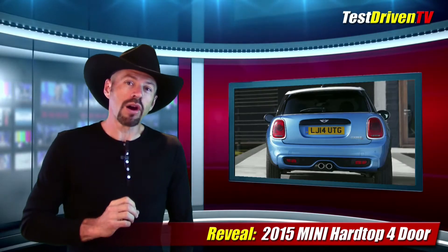If you didn't really care for the barn doors on the last generation Clubman, you'll be happy to know the MINI hardtop 4-door has a standard hatch. Nice!